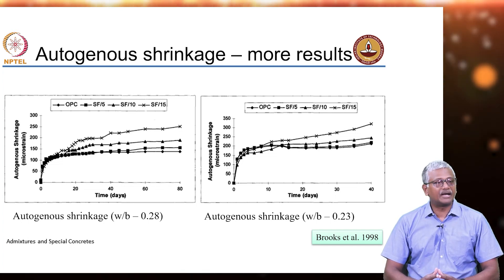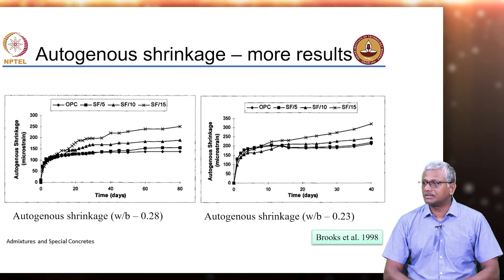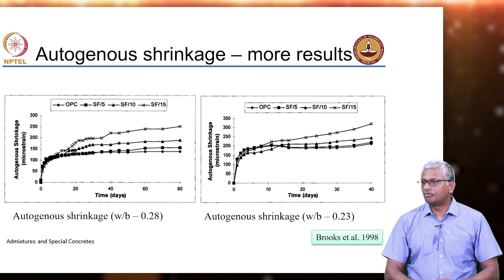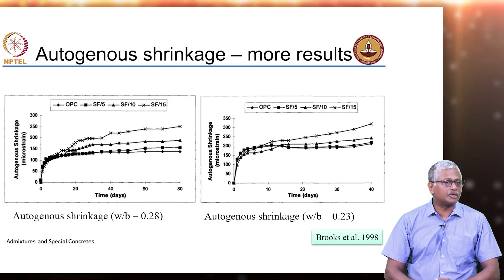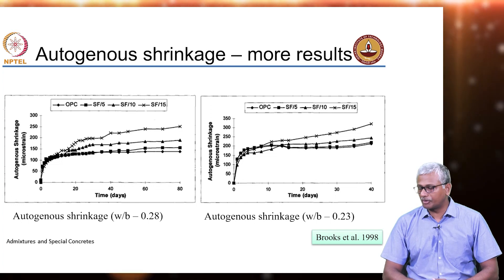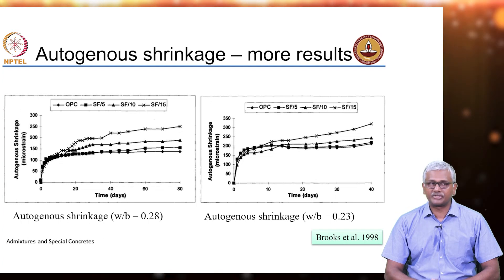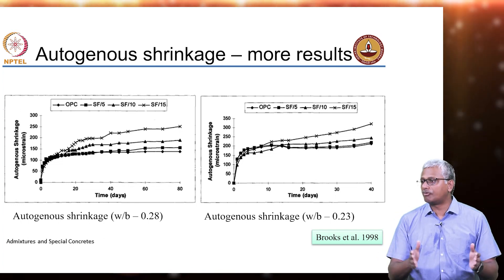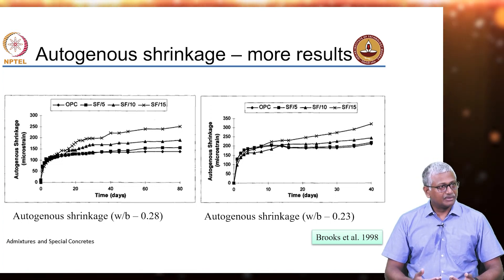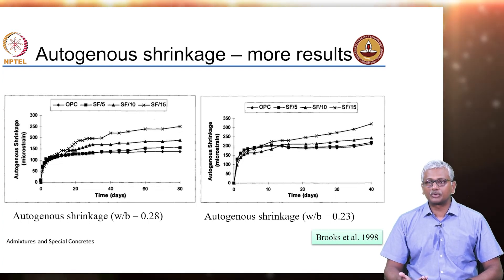The challenge comes when you have a mass concrete which is high strength. In a mass concrete, you want to prolong your formwork removal because you want the heat inside to dissipate as much as possible to avoid large differential temperatures. But if you keep your formwork for long, you cannot start moist curing. And in fact, when you remove your formwork and start spraying water, you can subject the structure to a thermal shock.